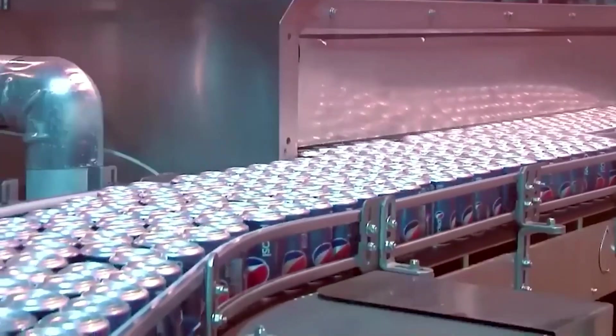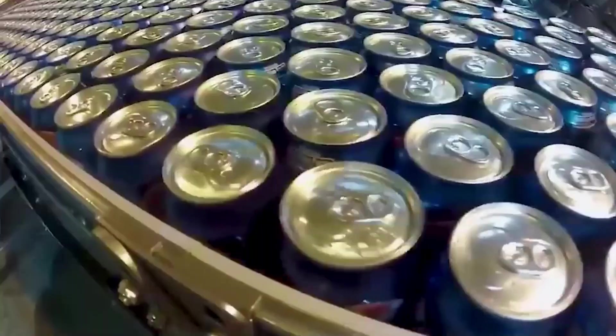But before that, strict quality checks take place. Expert technicians and AI-powered machines test the syrup for flavor, consistency, and purity. If even the smallest thing is off, the entire batch is stopped.